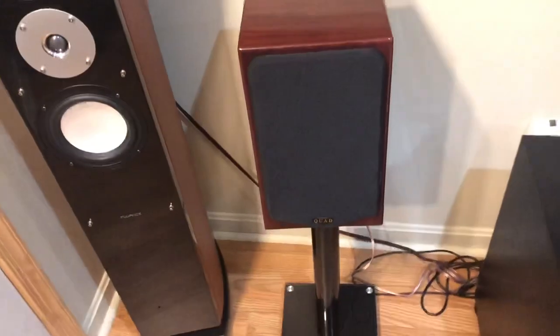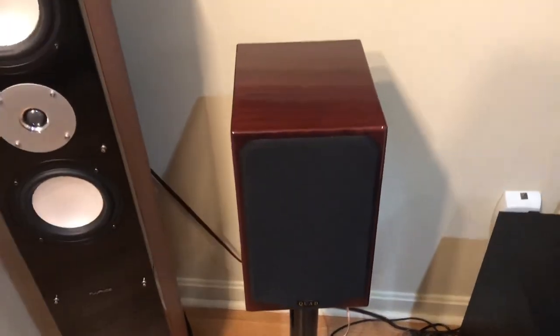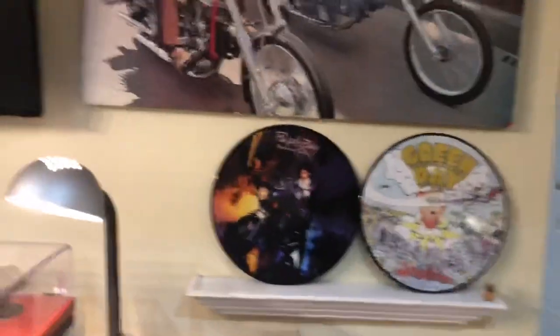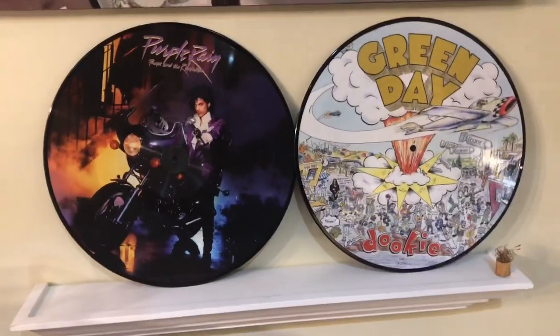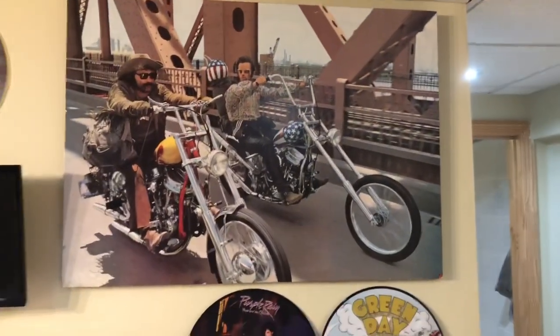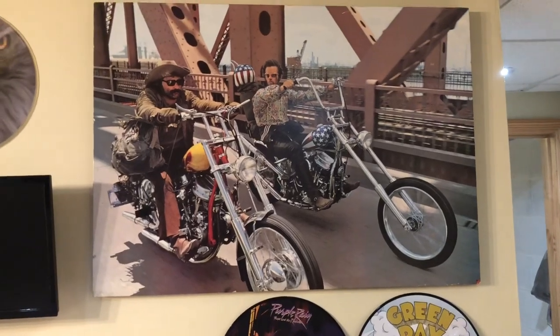These sound really good. And these are Quad — they're bipolar speakers — I have them for the rear channel of my surround sound. Over here is the other rear channel, and there's the other Fluance.